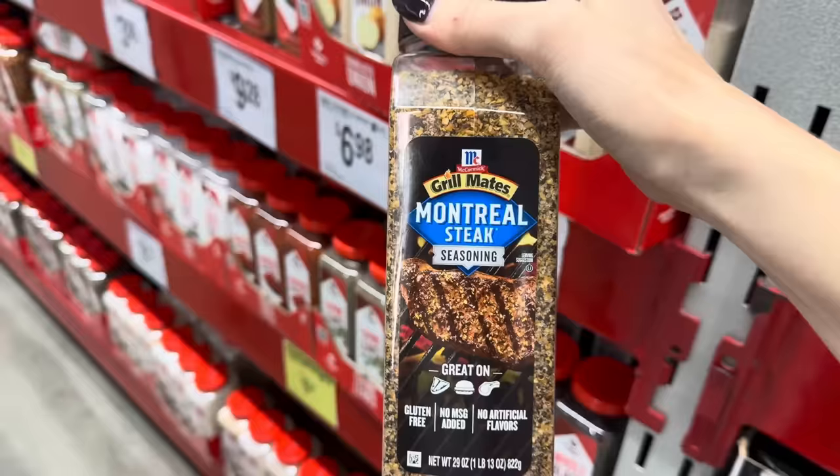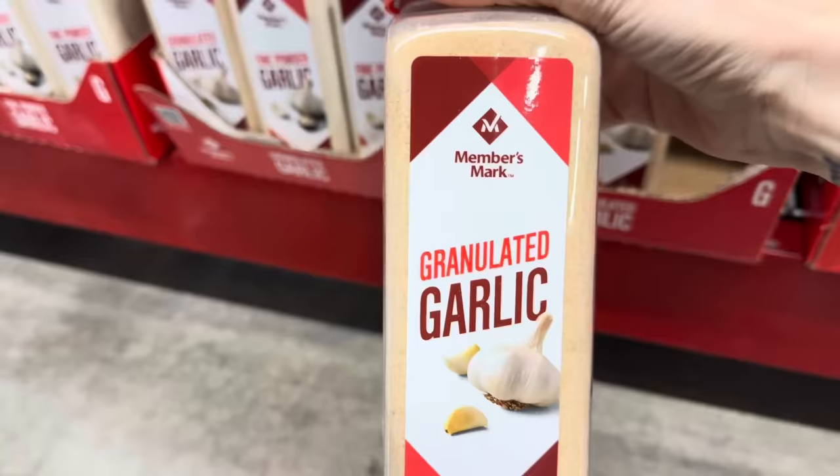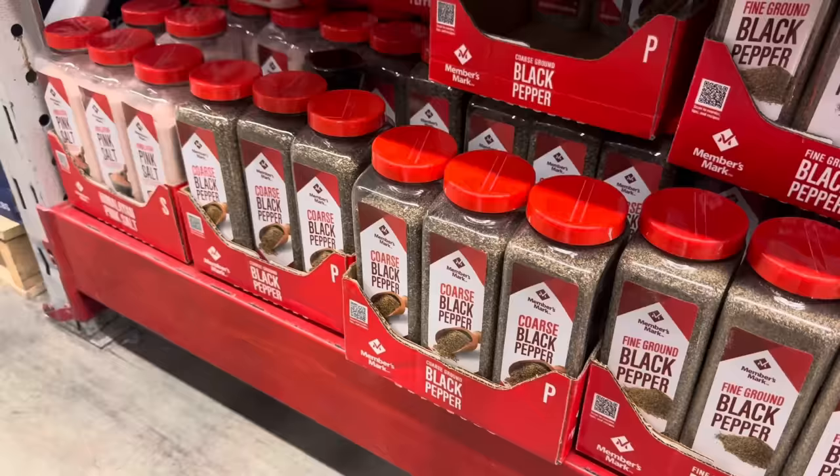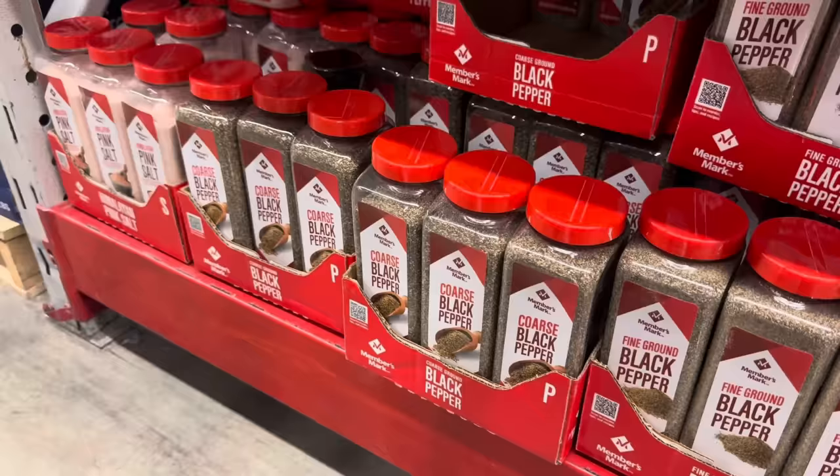Also Montreal Steak Seasoning — great on steak, burgers, and pork; gluten-free and no MSG added. $2.50 off, making it $5.48. When there's onion, there's usually garlic — 26 ounces of granulated garlic, $1.00 off. This one goes until the 4th of December, $6.98. Black pepper in coarse and fine — both are $1.00 off, $5.28 for either one.